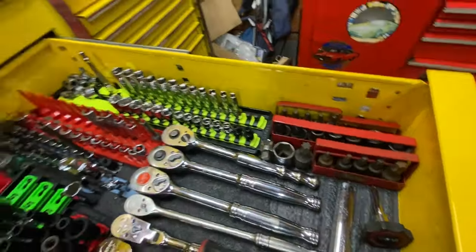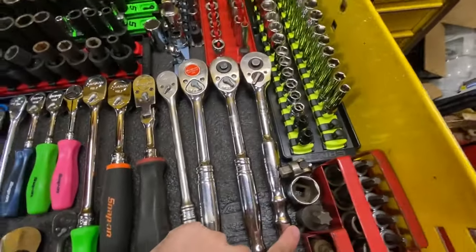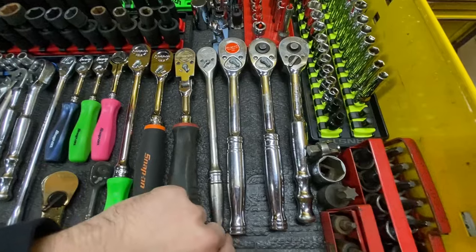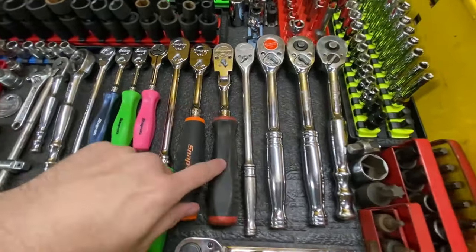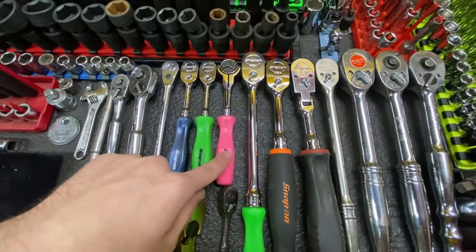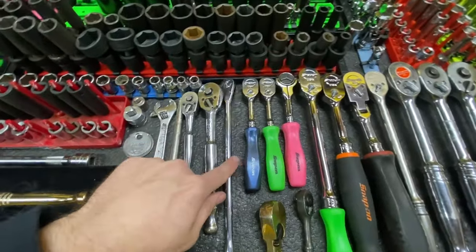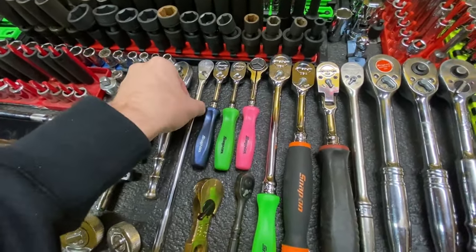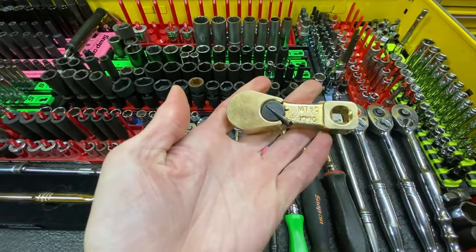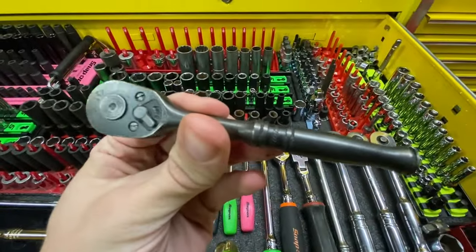Moving on to ratchets — probably my favorite tool. We've got a Blue Point, two Snap-on half-inch, a three-eighths Snap-on long reach — shout out to After Five for giving that to me — a swivel three-eighths Snap-on, my orange regular Snap-on long reach green handle, a three-eighths swivel in pink which I really like, green and blue quarter drive, a Matco quarter drive long reach which I really like, two Blue Points, and a Craftsman gold ratchet.